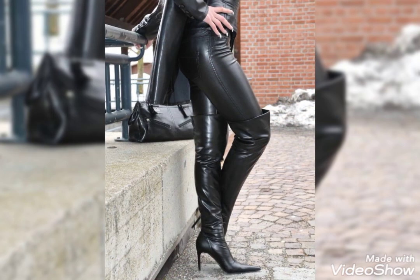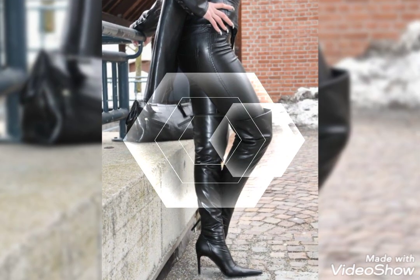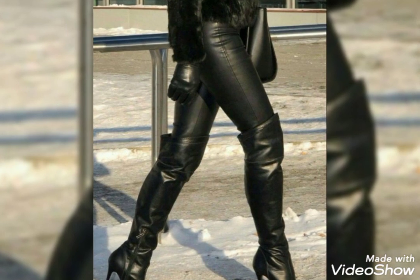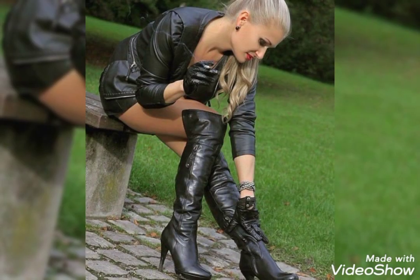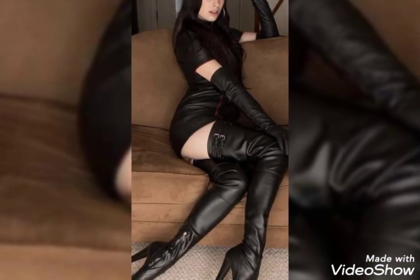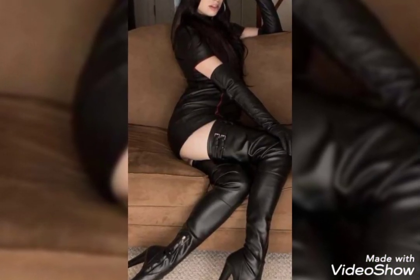If you like any of them, please tell me in the comment section and also give a suggestion. Friends, I'm waiting for your comments. Also guys, like and share my videos with your friends, family members, and on social media so they can also get ideas about leather fashion and leather thigh high heel boots.